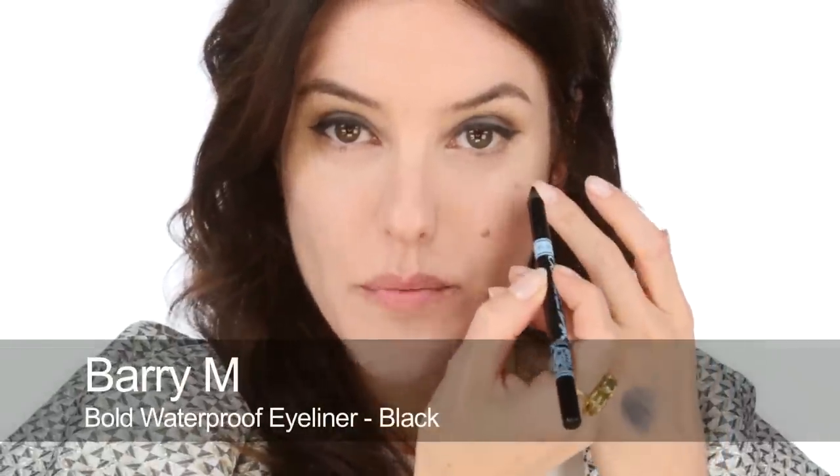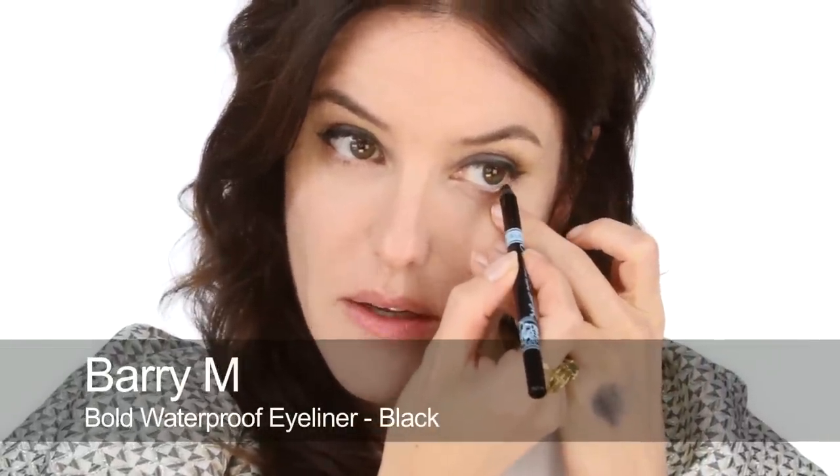On Keira I used a black waterproof pencil along the waterline. You can skip this step if you want it to be a little more subtle and less evening-y. This is a Barry M waterproof pencil. Then using the dark grey again — the Body Shop colour — I'm going to start to really smudge that from the waterline underneath. On Keira I made this really smoky and smudgy underneath. You can go as far as you want depending on how dramatic you want the look to be. Then give that a really good blend and soften using a cotton bud.